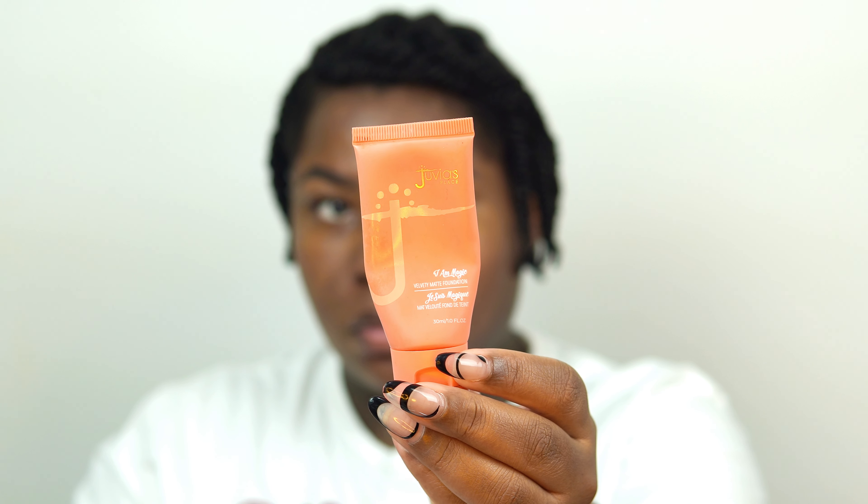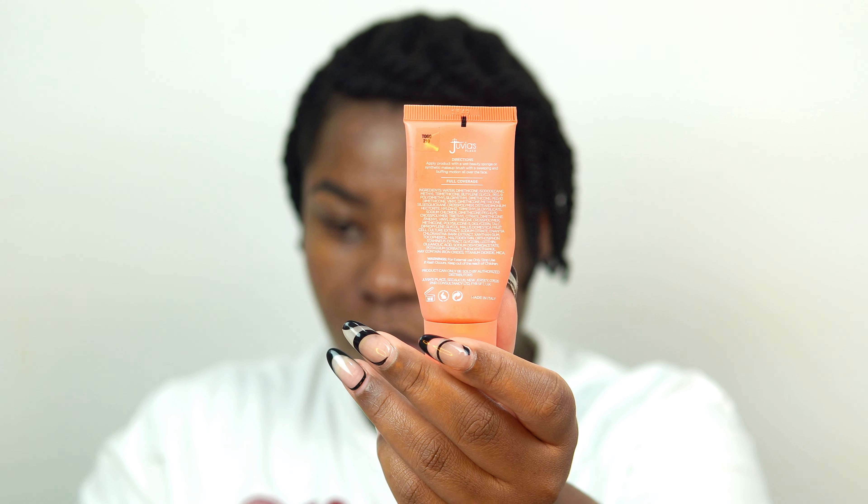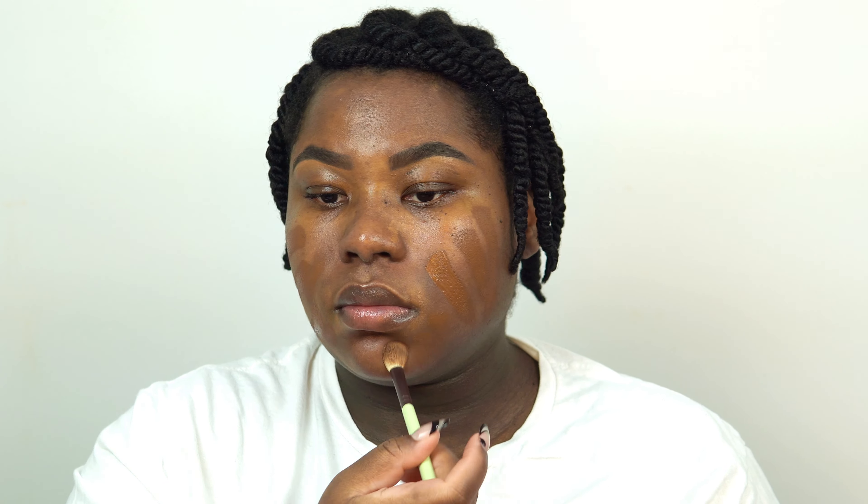For foundation I've been loving the Juvia's Place foundation in Togo — it's like my perfect skin match and blends into my skin so well. I've been loving this ever since I received it, thank you so much Juvia's Place for sending it my way. I'm using a flat-top brush, patting the foundation in — patting, patting, patting — to ensure I'm getting full coverage while keeping everything blended well.